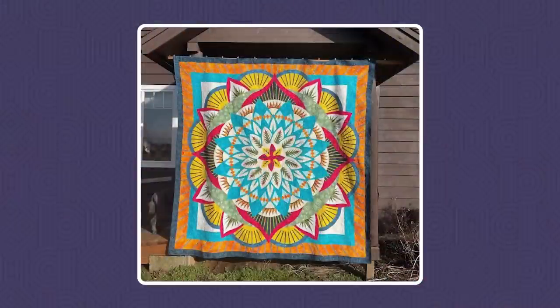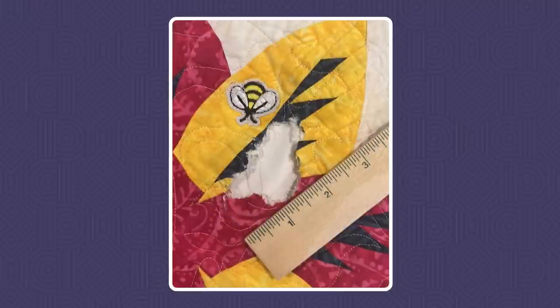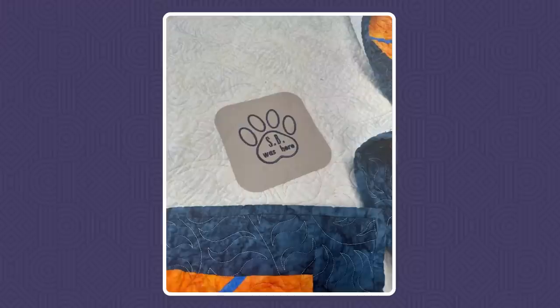Speaking of Amy — she had a customer quilt, such a sad story. It was a beautiful quilt, sent home to its owner, and the dog got to it right in the middle and took a chunk out of it. We've got a picture of the before. Let's also show what Amy did to repair it, because she's a genius. She created this appliqué — a butterfly to go on the flower — and it looks like it was actually part of the original quilt. And so creative on the back: a new little label with a nice little thank you from the doggy, a little reminder of the history of the quilt.